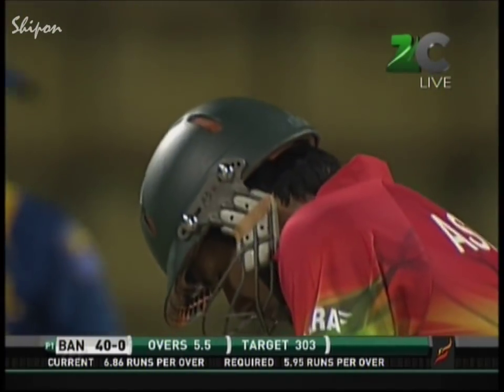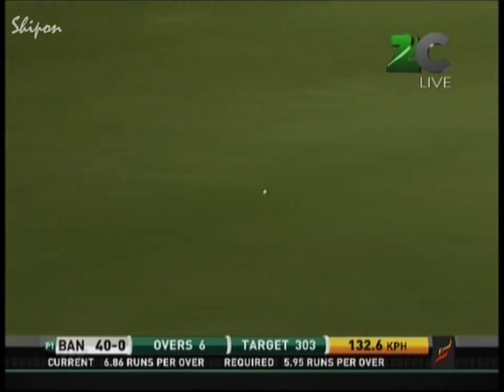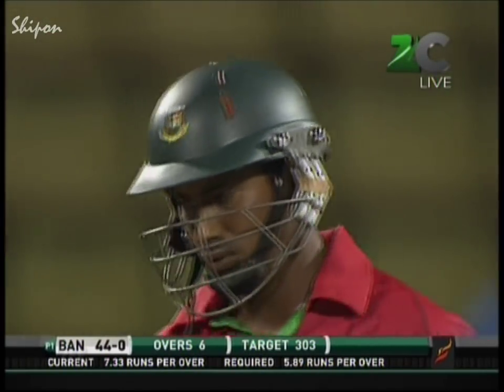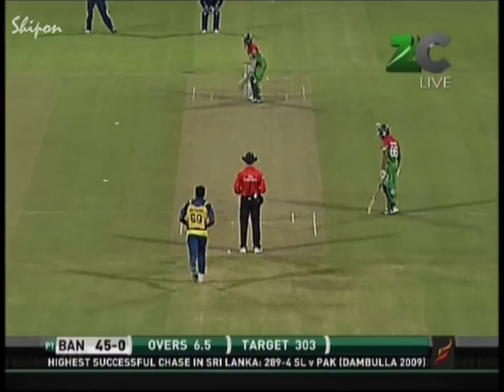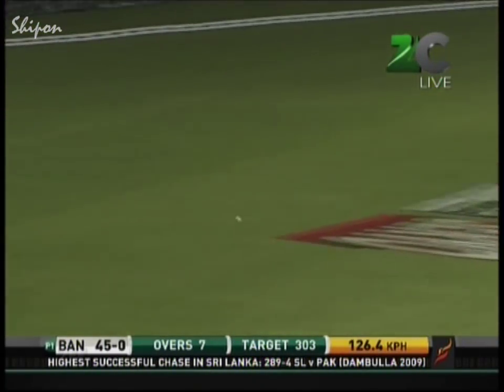Ashraful gets a boundary driving square — he ends the over in grand style, 38 without loss. It is the sixth over and they've not managed to dislodge the opening partnership. It goes again through extra cover, on the up and in the gap — 44 without loss. Ashraful once more finishes the over with a boundary; he's done it on three occasions now — 49 without loss.